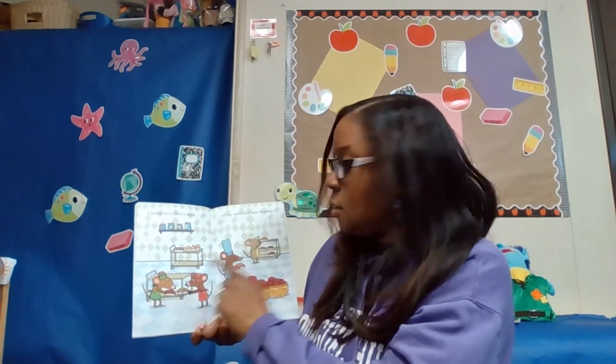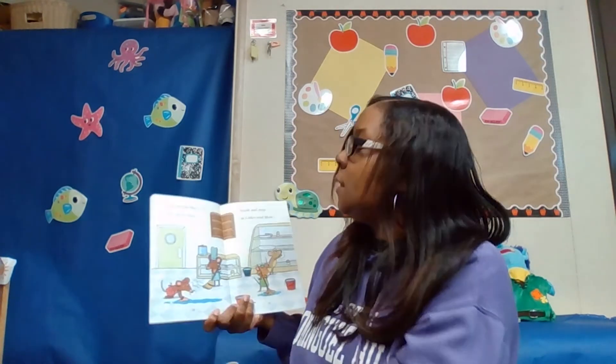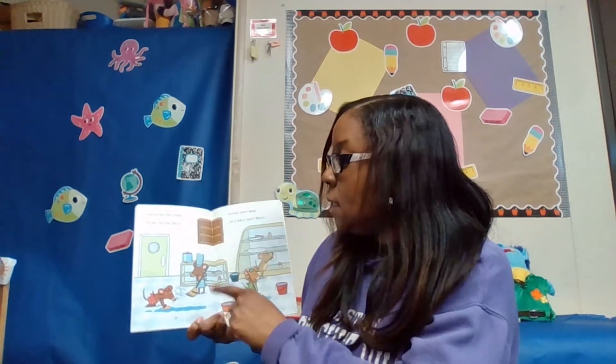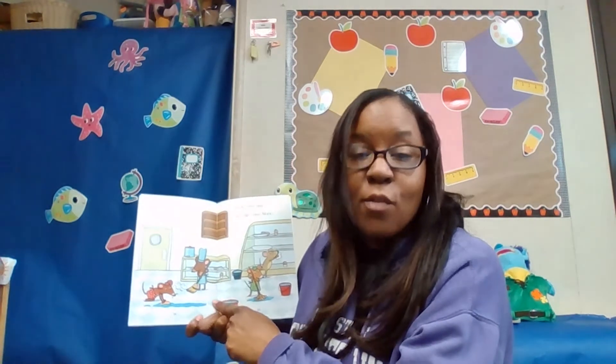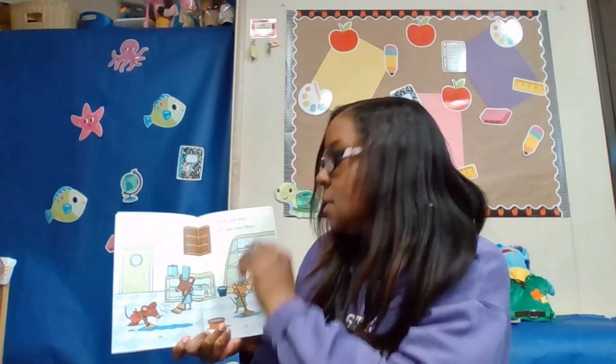They're putting them in carts, friends, so they can roll them back. Clean up the shop. Wipe up the floor. Scrub and mop at Cakes and More. Yes, because they have all that flour and sugar and they dropped some eggs, friends. So all that they have to sweep and mop really good.